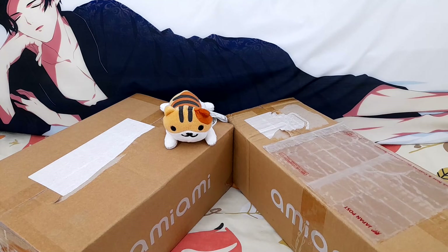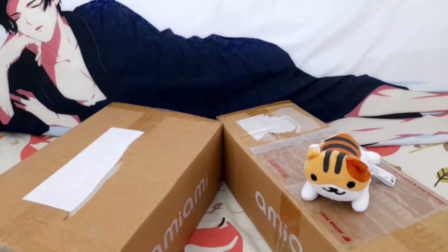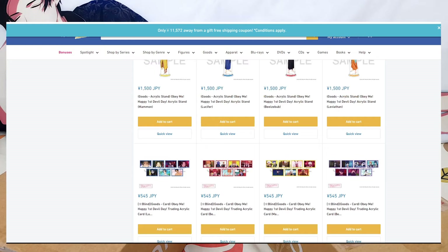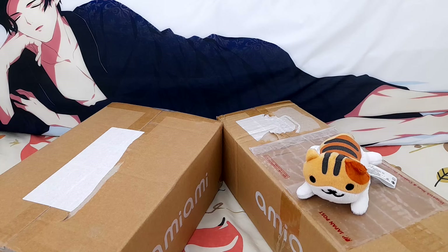I wanted to show it to prove that surface mail does work, however some companies — not AmiAmi but others — have mentioned there can be damages with surface mail. I definitely haven't had any problems with DHL. AmiAmi does have a bit of a loading problem sometimes if there's a lot of traffic, but it was really easy to set up an account. Animate International seems like a straightforward website too, and is slightly cheaper than AmiAmi, though it's negligible. If this video was helpful please give it a thumbs up. That's it — cuddles for everyone, jamata!